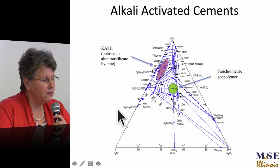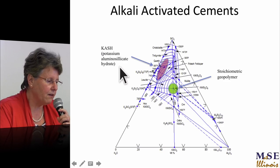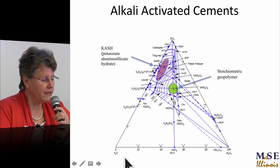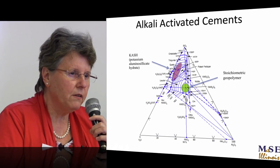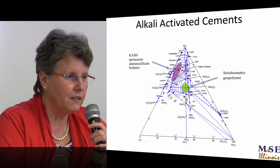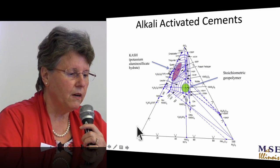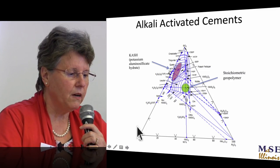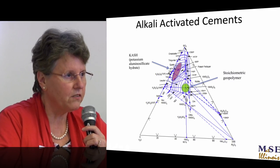This is the ternary phase diagram: silica, group-one oxide, and alumina. We call it 1-1-4 because about 18 years ago I realised people didn't really know what they were talking about in terms of what a geopolymer is, so I put it in the TEM and did EDS chemistry on it. I always found that the characteristic microstructure had a characteristic chemistry: 1-1-4 — one alumina, one group-one oxide, and four silica. That's what I call a stoichiometric geopolymer — that's what I see in the TEM all the time.